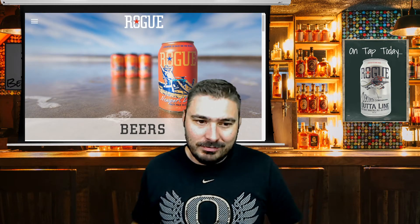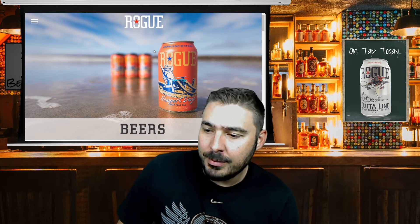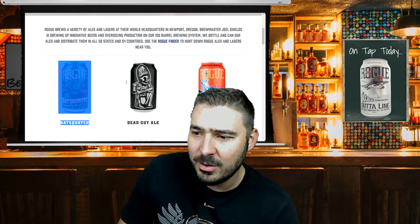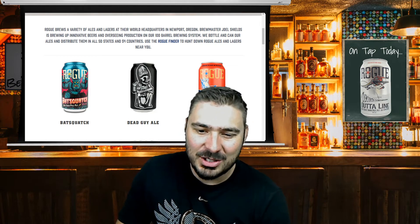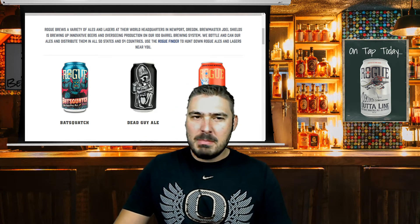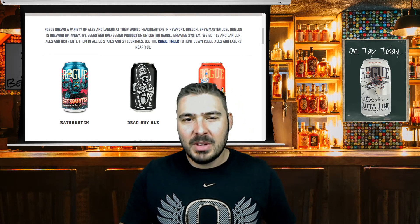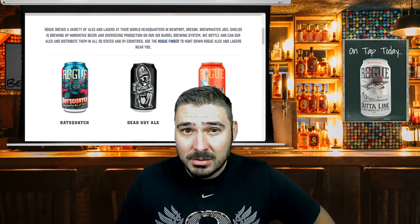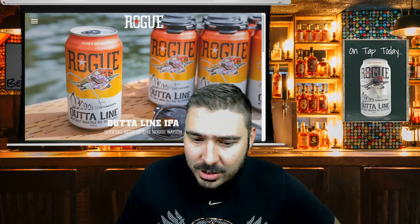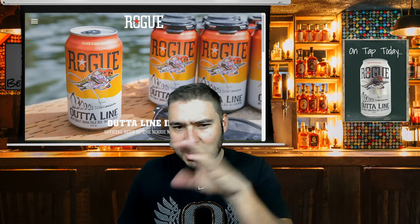Rogue.com is their website — this is their beer page. I've had multiple Rogue beers on the channel before so I'm not going to go through everything. If you're not familiar with Rogue, Dead Guy Ale is probably the one you know best — that's their mainstay. They have it just about everywhere: on tap, in cans, and in bombers which is like a 22-ounce bottle. They kind of have everything.